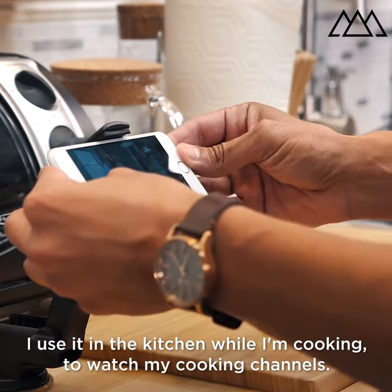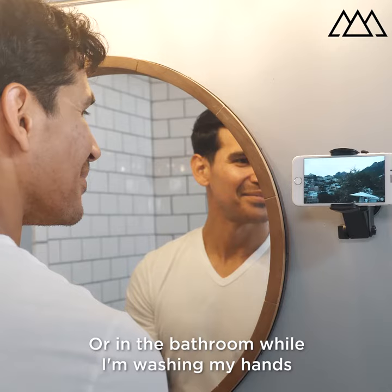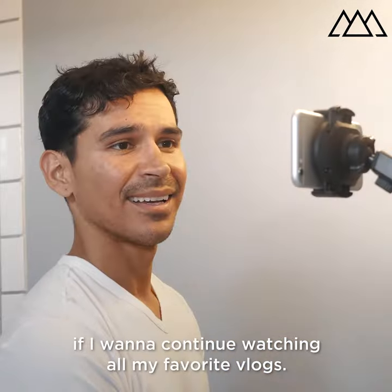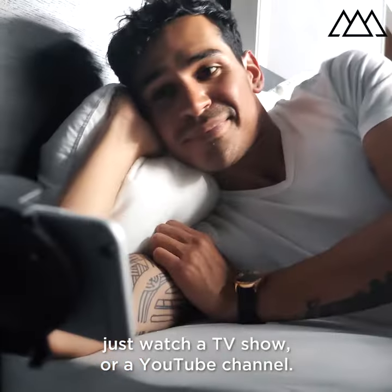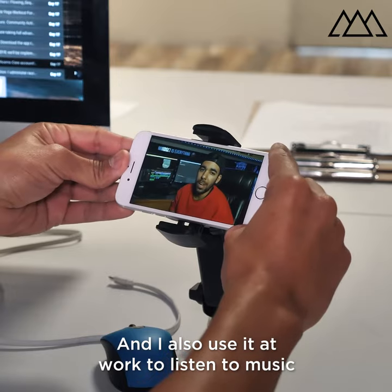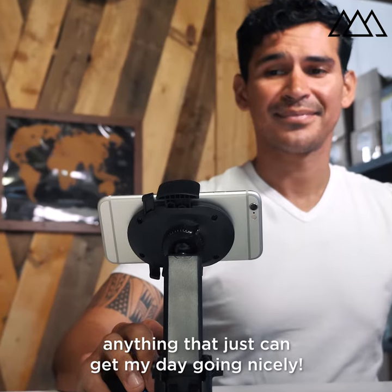And it's not just for the car. I use it in the kitchen while I'm cooking to watch my cooking channels — it shows me right what to do. Or in the bathroom while I'm washing my hands if I want to continue watching all my favorite vlogs. You could also set it up in your bedroom and just watch a TV show or a YouTube channel. I also use it at work to listen to music, anything to just get my day going nicely.